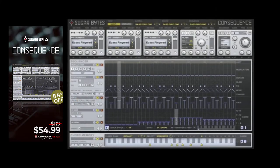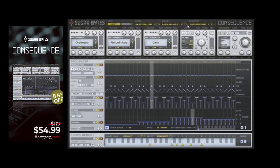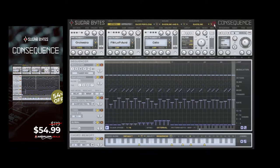Consequence by Sugar Bites — Consequence is an arpeggiator which creates a sequence of notes based on the chords that you provide. Up to three instruments can be loaded up, and the vast number of sequencing options can be used to control the way that the plug-in interprets your input.